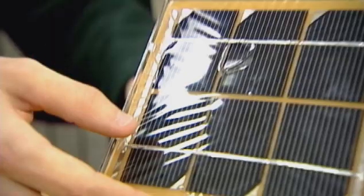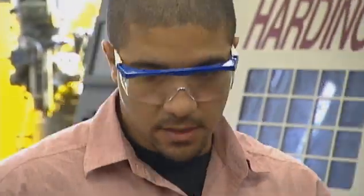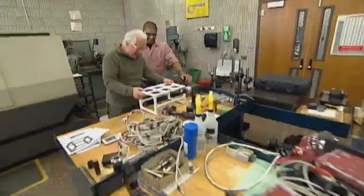Coming up next on ATE TV: Engineering Technology. With our technology programs, any opportunity to actually use the equipment that they'll be using out in the industry — whether the equipment, software — all those things we try to integrate in the classroom.